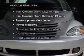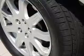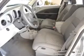Plus, enjoy these notable features that are included in this vehicle: power door locks, power windows, cruise control, and AM-FM stereo with a CD player. A satellite radio, power mirrors, and power steering.